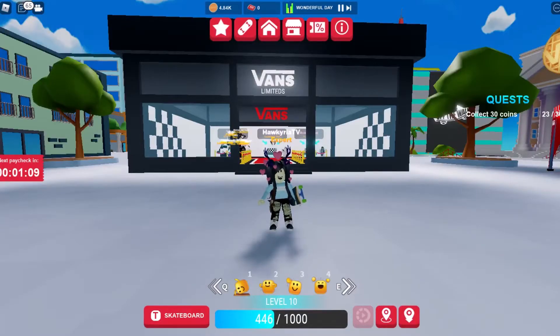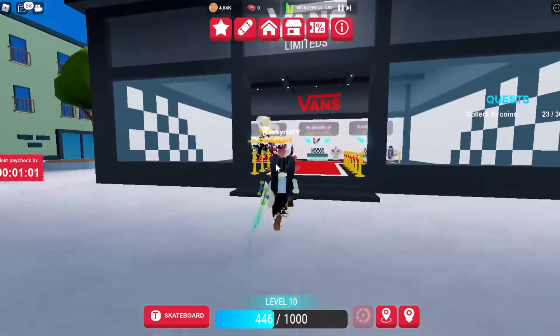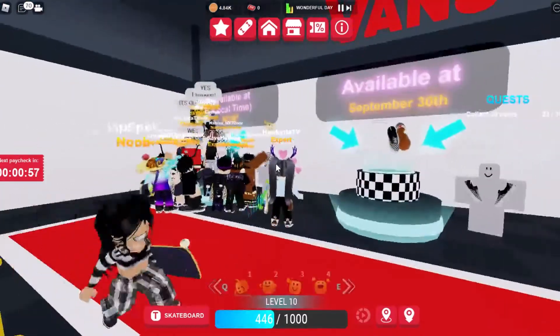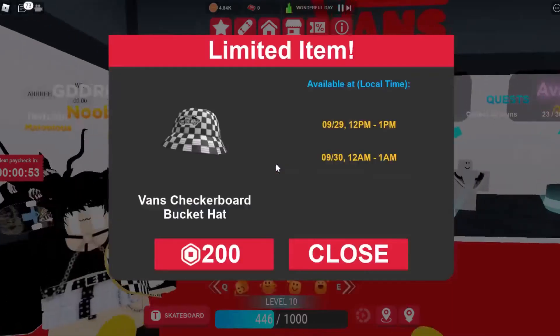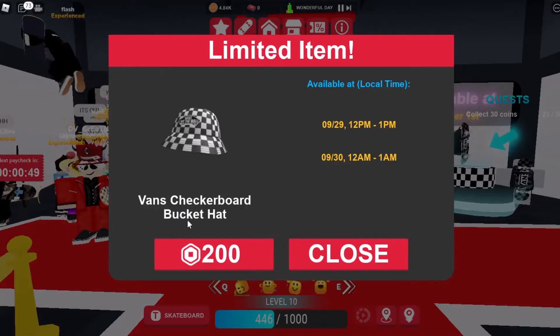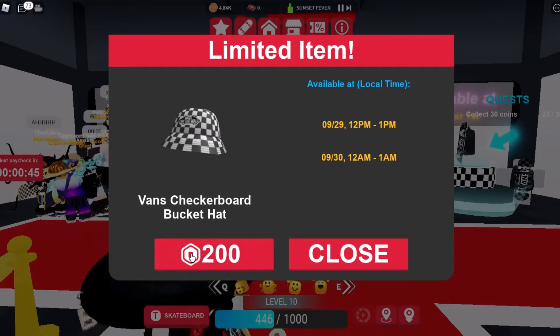Okay hello guys, this is Vans and there's the new limiteds right here, it's right in the entrance. I'm just gonna go in — you can see everyone's crowded here. You can preview the item. Here we go, it's here now: the Vans checkerboard bucket hat.